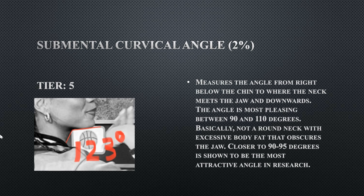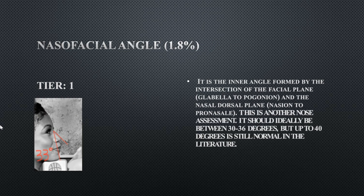Her submental cervical angle is 123 degrees, which is not ideal. The reason it's off is that her hyoid bone, located in the upper region of the neck, sticks out too far. When the hyoid bone protrudes, it makes this angle obtuse, which is not good. She doesn't have submental fat under the chin, which is good, but the protruding hyoid bone combined with bad neck posture makes this angle non-ideal — so that is a flaw.